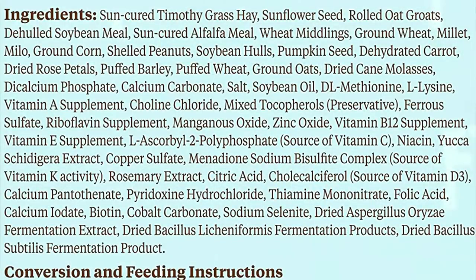The first 10 ingredients are: sun-cured Timothy grass hay, sunflower seed, rolled oat groats, de-hulled soybean meal, sun-cured alfalfa meal, wheat middlings, ground wheat, millet, milo, and ground corn. Out of everything listed, only sunflower seeds appear on the front of the bag. Pumpkin seed, peanuts, rose petals, and carrots are not in the top 10.